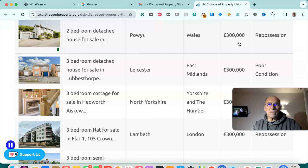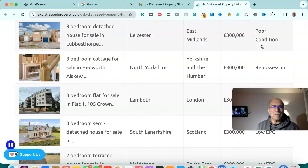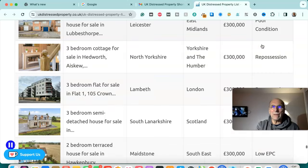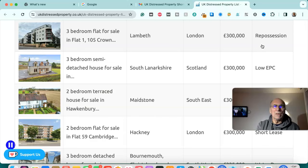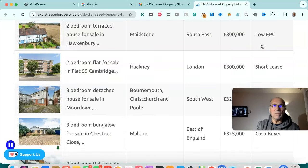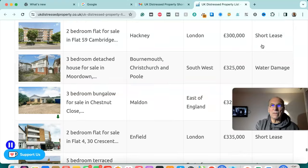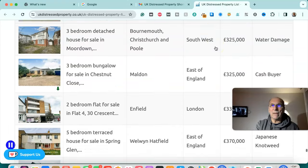Two bedroom detached house for sale in Powys, Wales — £300,000, repossession. Three bedroom detached house for sale in Leicester, East Midlands — £300,000, poor condition. Three bedroom cottage for sale in North Yorkshire — £300,000, repossession. Three bedroom flat for sale in Lambeth, London — £300,000, repossession. Three bedroom semi-detached house for sale in South Lanarkshire, Scotland — £300,000, low EPC. Two bedroom terraced house for sale in Maidstone, south east — £300,000, low EPC. Two bedroom flat for sale in Hackney, London — £300,000, short lease.